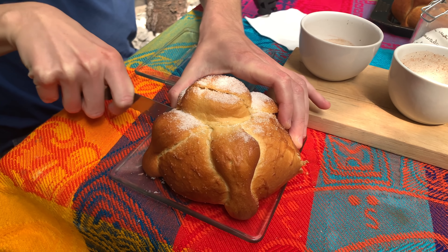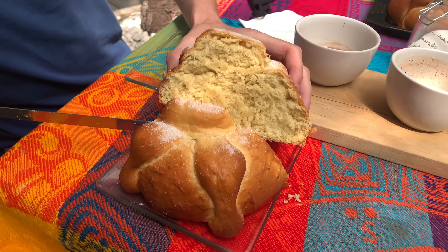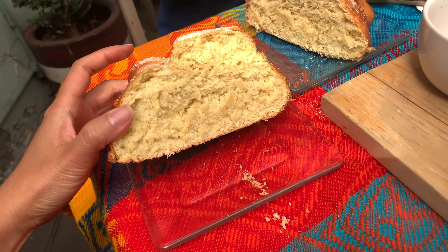We finally got our pan de muerto fix. Next week's video, please tune in — we're actually baking these from scratch, and look at how good they turned out. It is such a fun experience. It was an Airbnb experience. We'll see you next week. Bye!